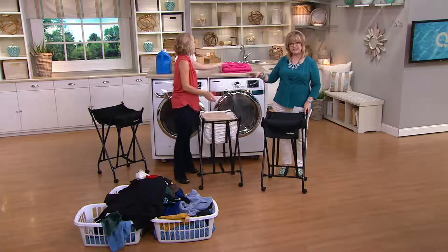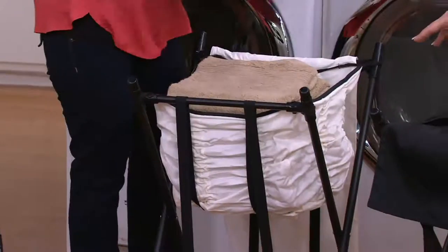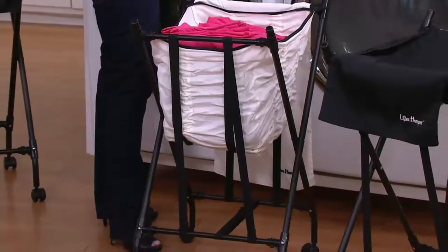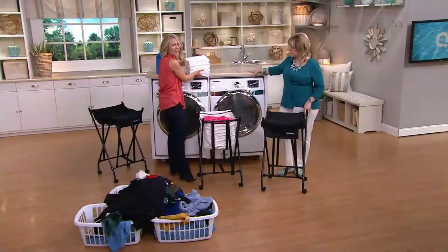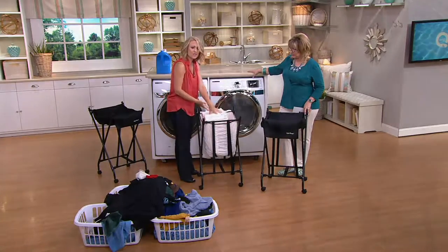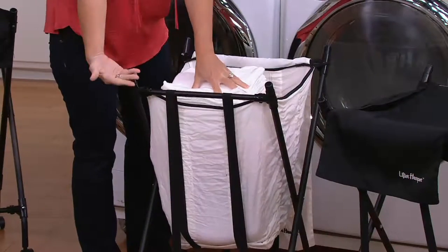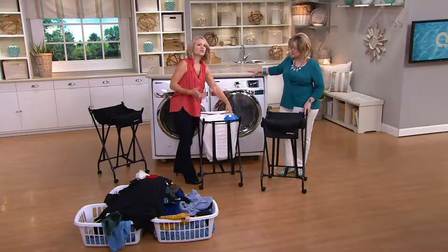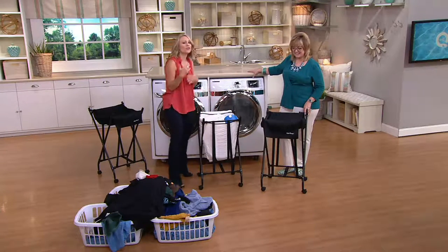We had six or seven bath towels, a king set of sheets, and about 20 t-shirts — just to show you the capacity this holds. As you put things in, it goes down and expands, and when you take them out it rebounds and goes back up. So you don't have to bend anymore.